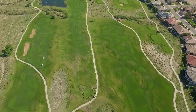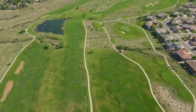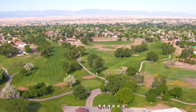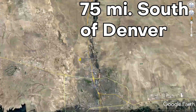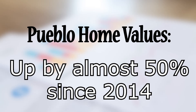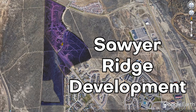Pueblo, Colorado is ripe and ready for development. As Denver continues to grow and property values soar, the population is just pouring into areas such as Pueblo. It is located 75 miles south of Denver and just minutes from Colorado Springs. Home values have increased by almost 50% over the last five years, and the Sawyer Ridge subdivision fetches higher than average home prices.